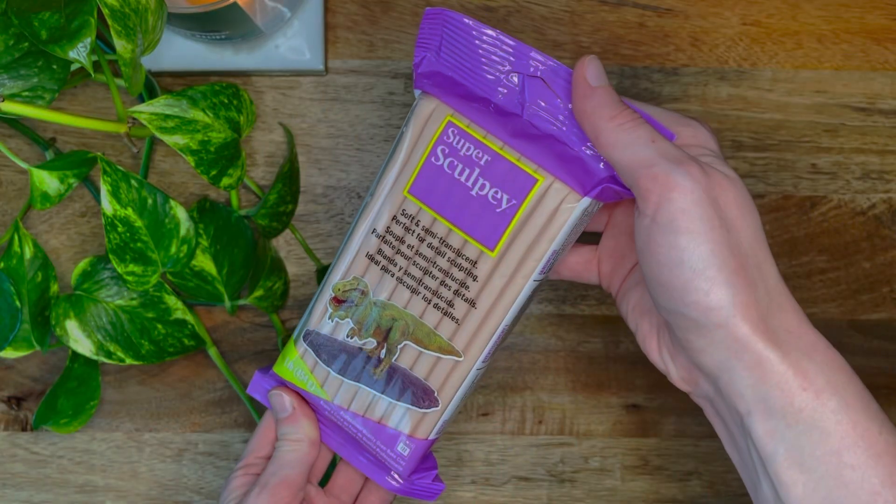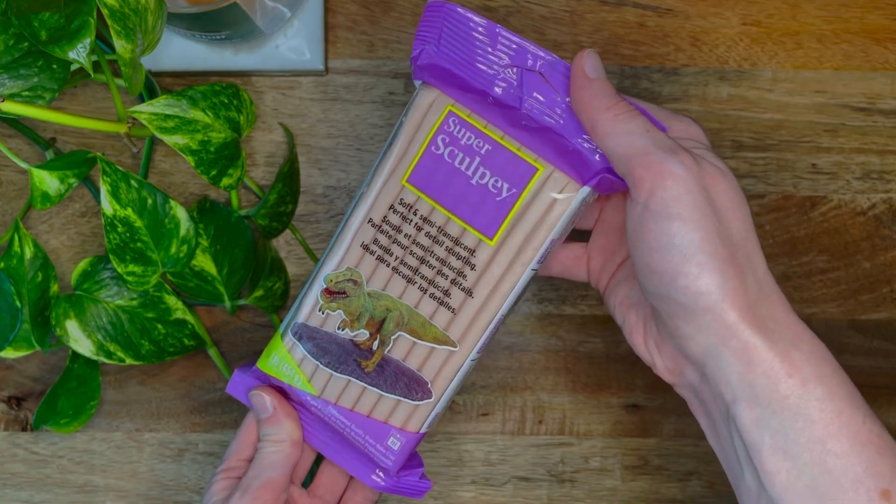Starting off strong — I got some new polymer clay. I want to make a doll like from scratch: the head, hair, body, clothes, everything. Some people make dolls alone in their apartment on a Saturday night, and some people have friends. So I got this absolute brick of flesh tone clay. This is super sculpting, soft and semi-translucent — just like me. Perfect for detail sculpting. Well, we'll see about that.